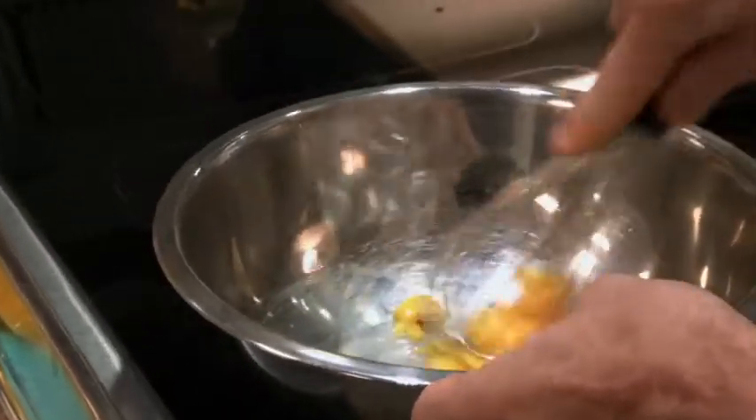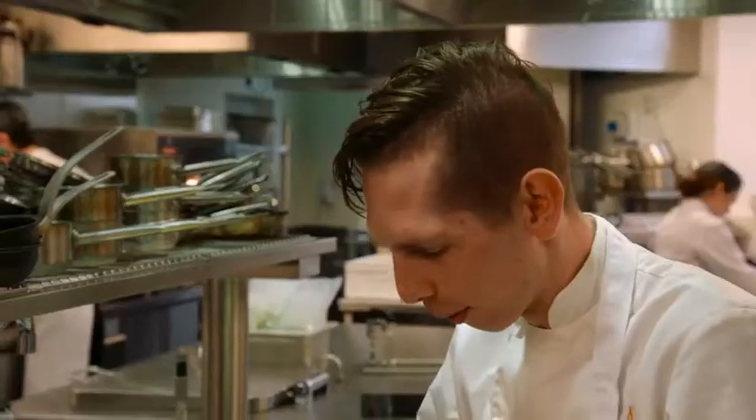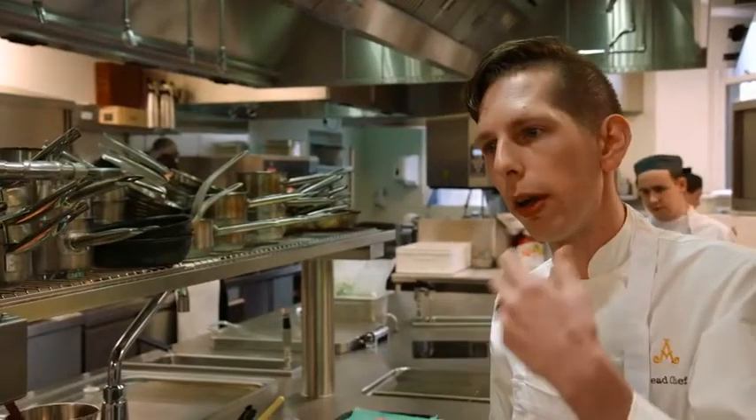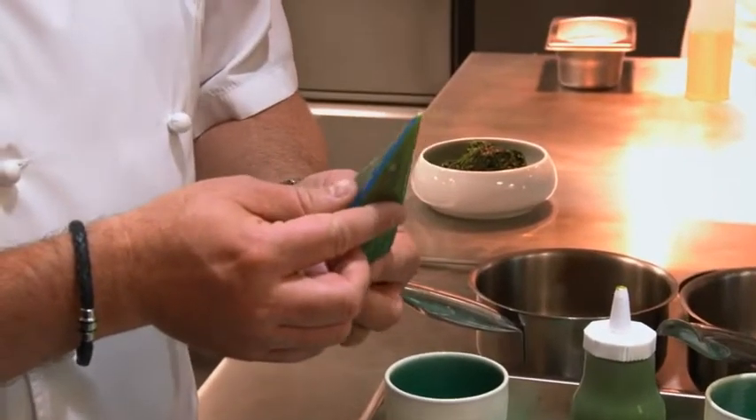So we just whisk this up. Would you like to try? The acidity there cuts through the richness. We just leave this in a little piping bag ready for service.